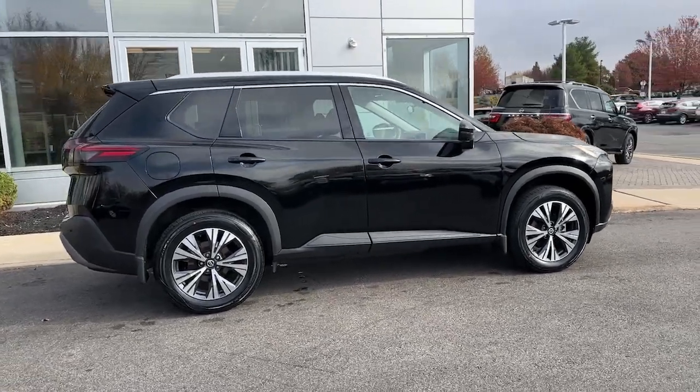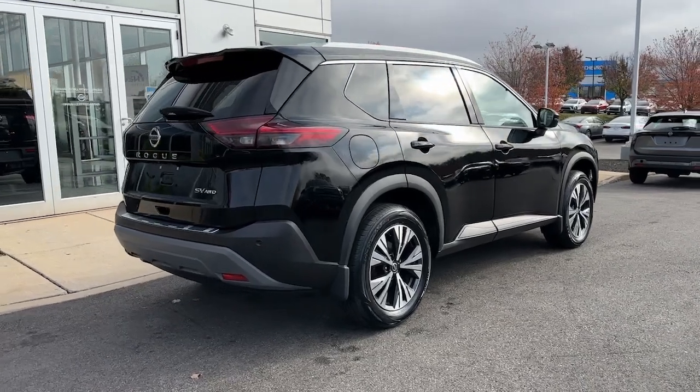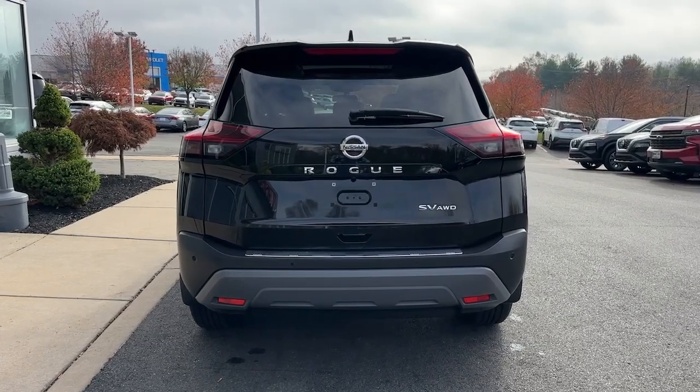Intelligent auto on-off high beams. Panoramic roof. Lane departure warning. All-wheel drive. Keyless entry. Satellite radio. Keyless start. Adaptive cruise control. Heated mirrors.